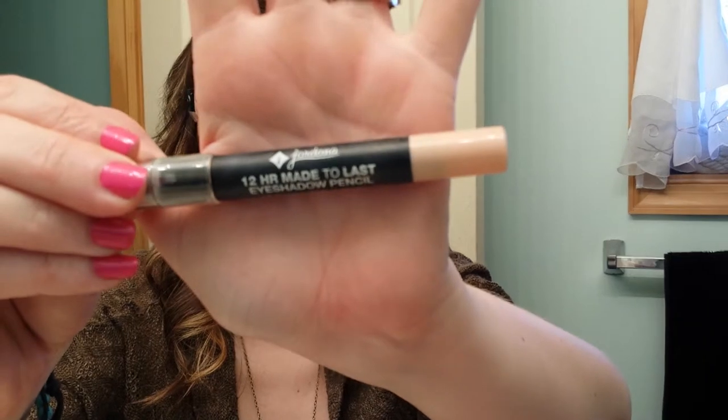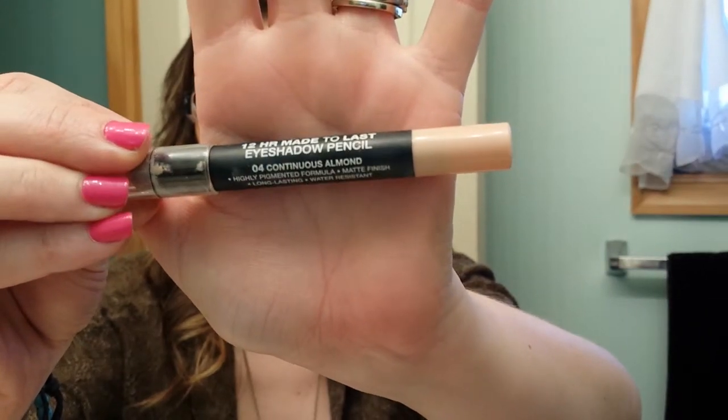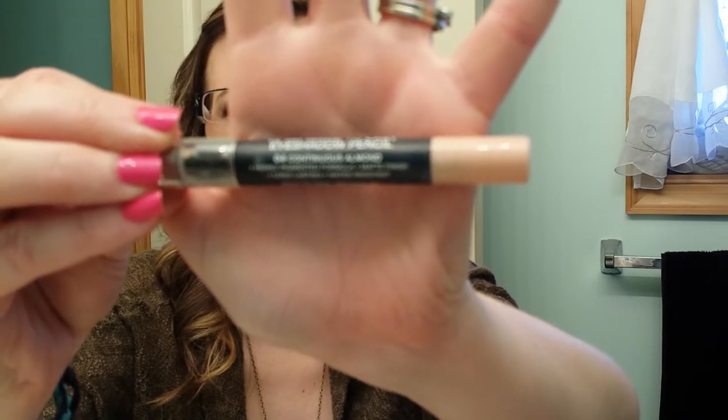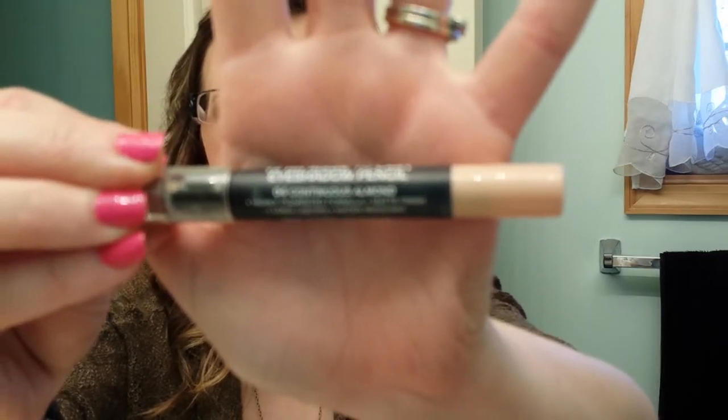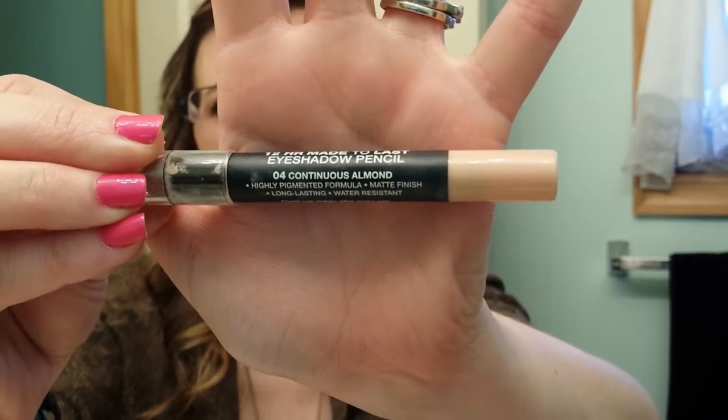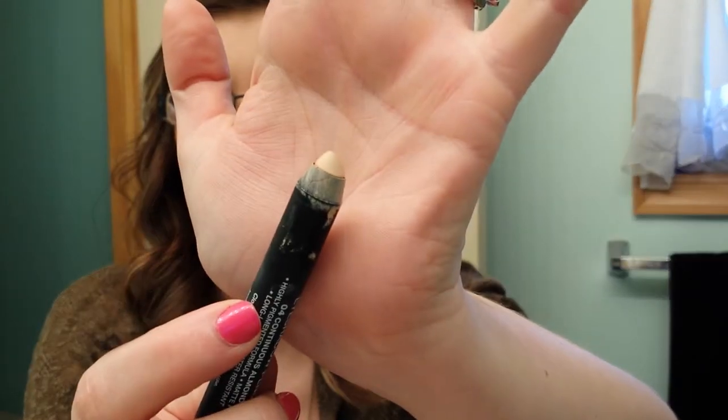Then I have the Jordana 12 Hour Made to Last Eyeshadow Primer or Eyeshadow Pencil — whatever you want to use it for. And this is in Continuous Almond. I really like this color. I'm not going to swatch it because it's just a nude.